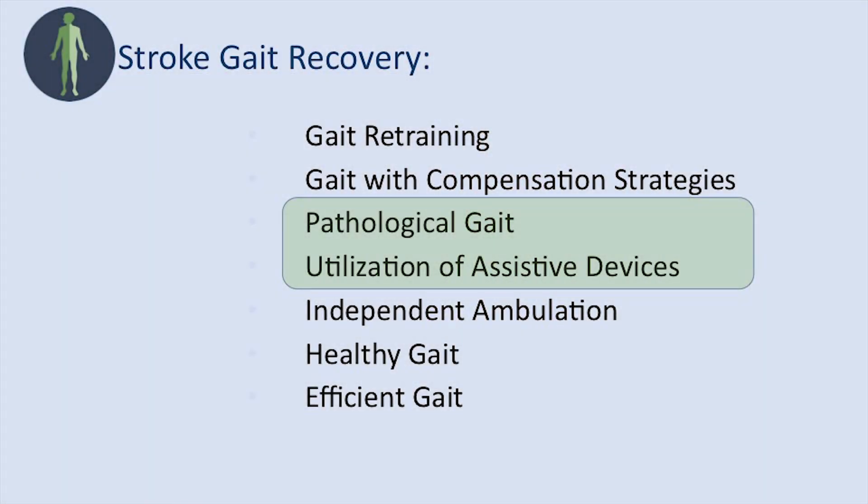We usually get to a phase of utilizing assistive devices — canes, walkers, wheelchairs, ankle foot orthotics, braces — things to help you successfully ambulate. The goal is to get to independent ambulation, healthy gait, and an efficient gait. But oftentimes we don't get there. We stay in a phase of pathological compensations and utilization of assistive devices.